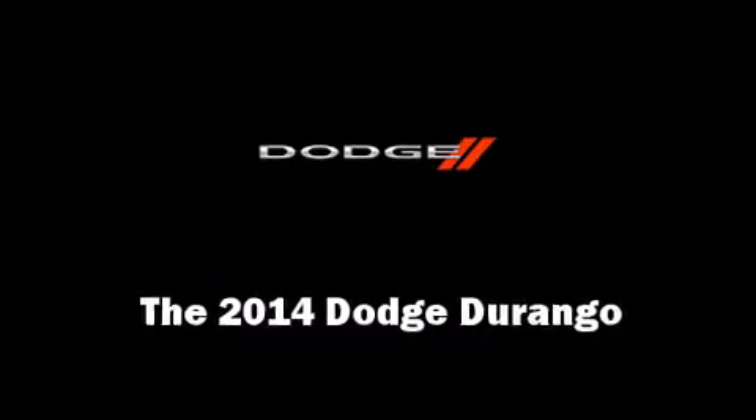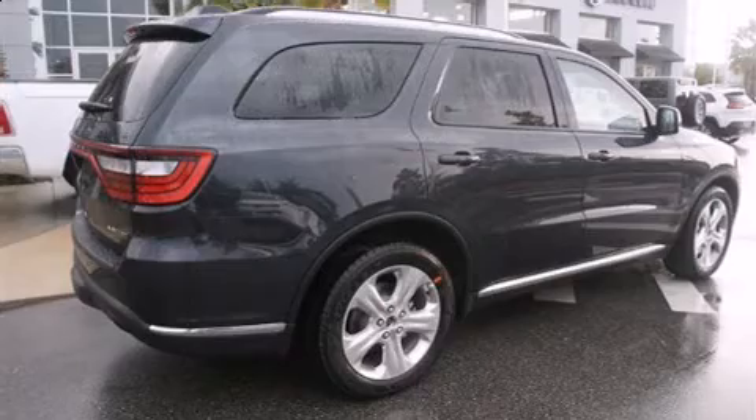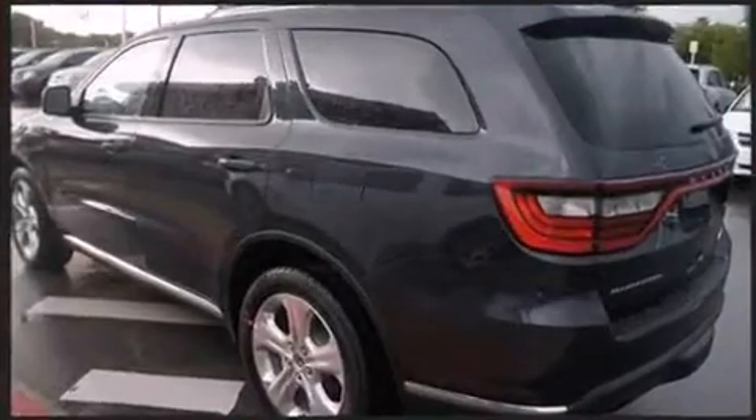Treat yourself to a test drive in the 2014 Dodge Durango. Smooth gear shifts are achieved thanks to the powerful eight-cylinder engine, and load-leveling rear suspension maintains a comfortable ride.